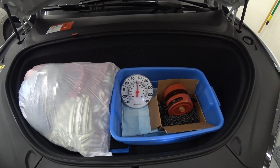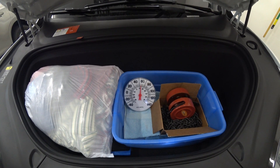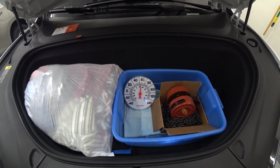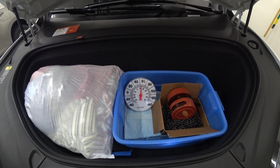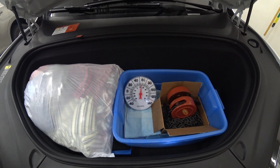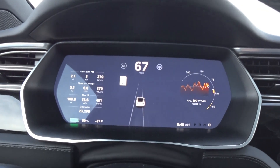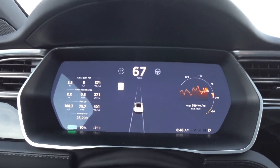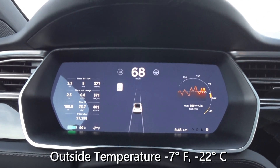One of the questions I've had for myself is when I go shopping in the wintertime, how cold does it get in the frunk when it's cold outside? Do we get any residual heat coming from the electric motor below or from the heating system inside? I know there's no vents in here. It's early December and we're on our way to Idaho Falls today. It's minus 7 degrees Fahrenheit outside.